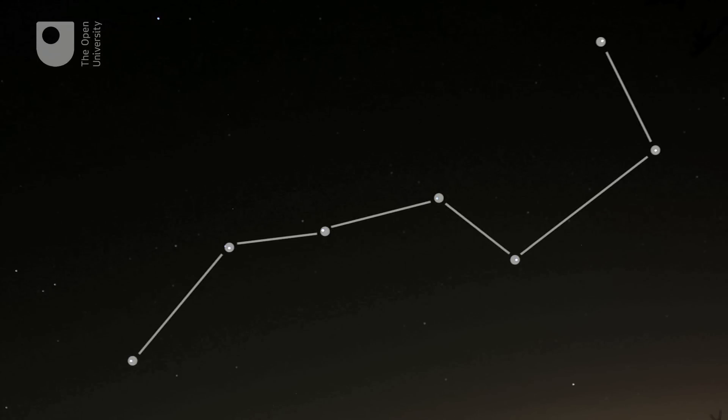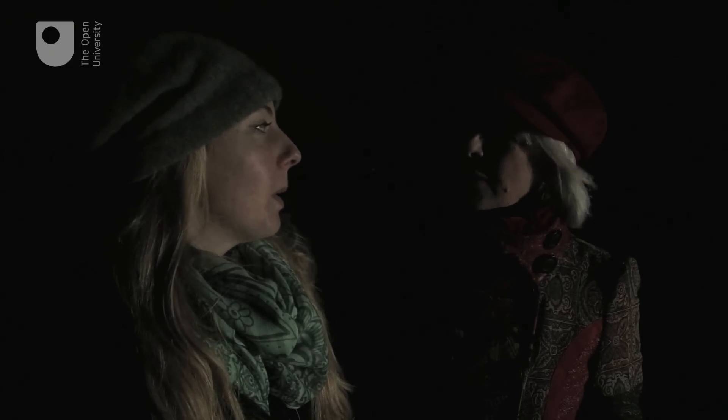That's the one that looks like a pan! You're absolutely right, and if you have a look at the pan part — if you look to the top right star and carry on up — that's the North Star, which is directly above the North Pole. So if you measure the angle between the horizon and the North Star, you can work out how far north you are.